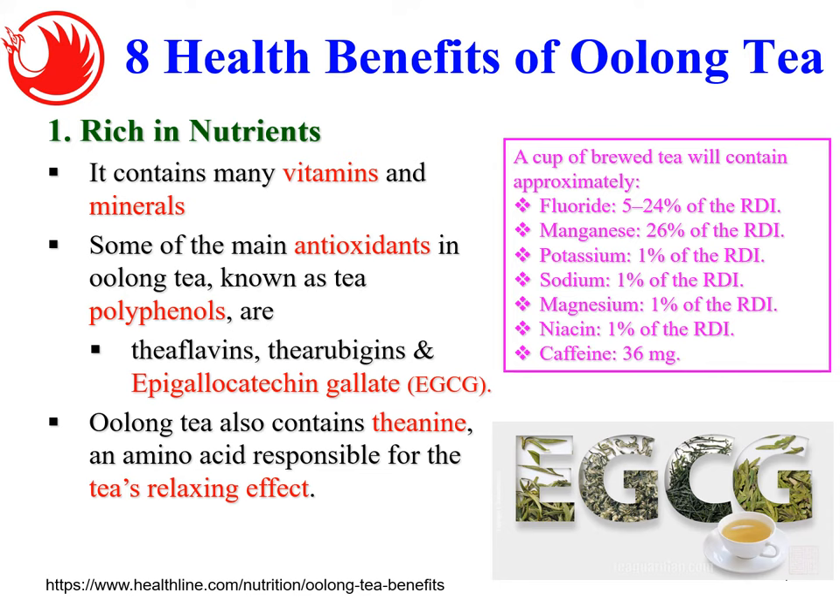Besides vitamins and minerals, oolong tea also contains antioxidants called polyphenols. The most famous polyphenol is EGCG, which has been well documented with a lot of health benefits. Oolong tea also contains L-theanine, an amino acid responsible for tea's relaxing effects — when you drink tea, it can help you calm down because of this L-theanine.